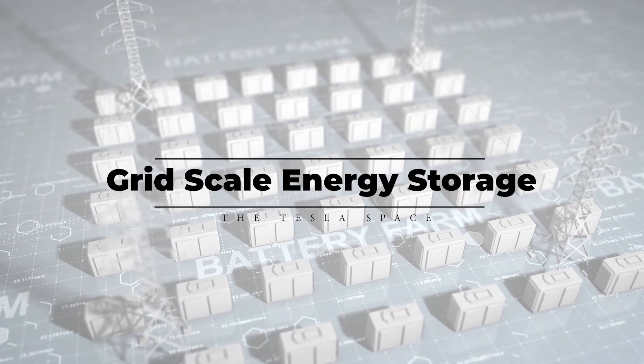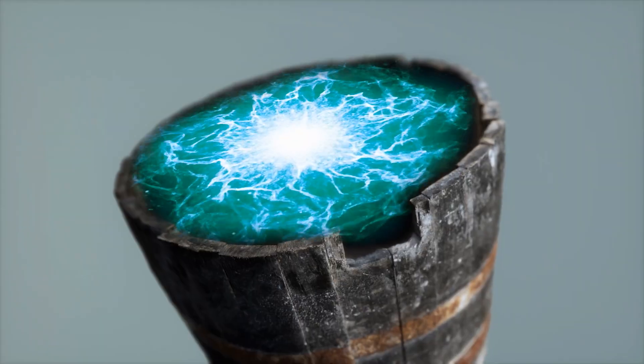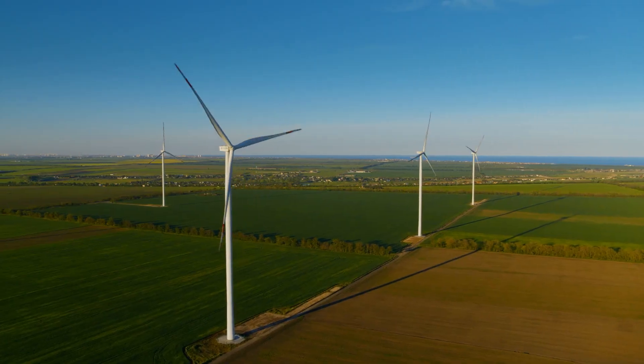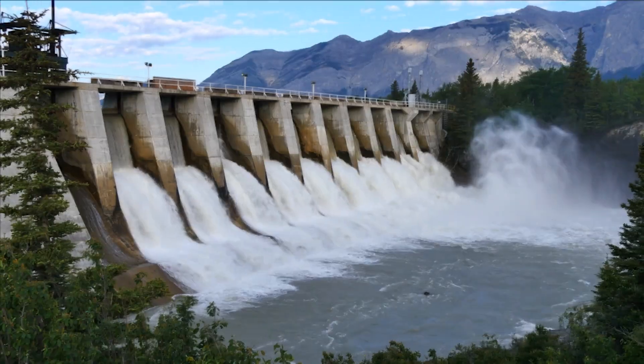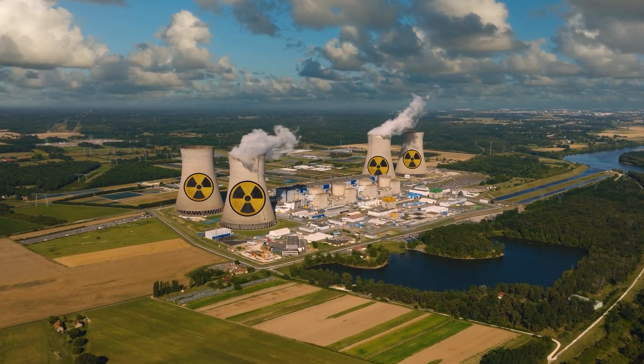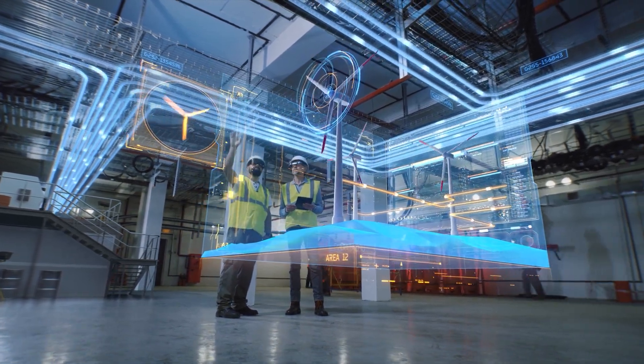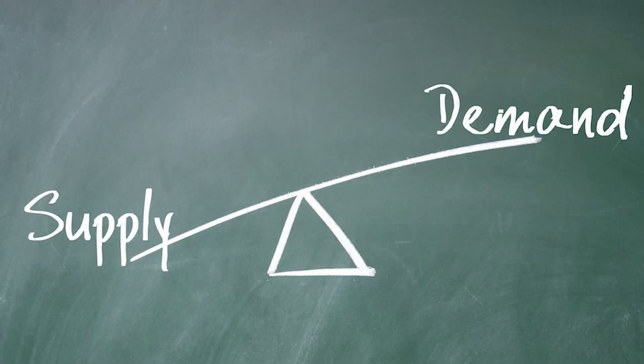The easiest way to think about a Megapack or grid-scale energy storage is just like a giant bucket that holds energy. You can pour any kind of energy you want into that bucket — it can come from wind turbines, solar panels, geothermal, hydroelectric dams, nuclear reactors. It doesn't matter. And the reason that we do this is to help manage the economics of energy, the supply and the demand.